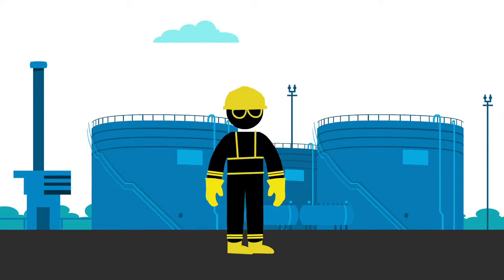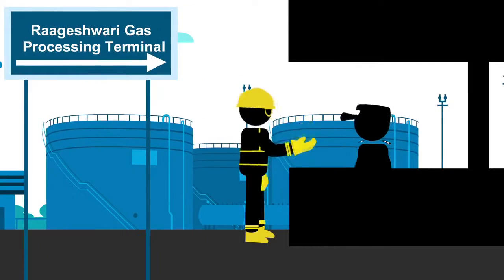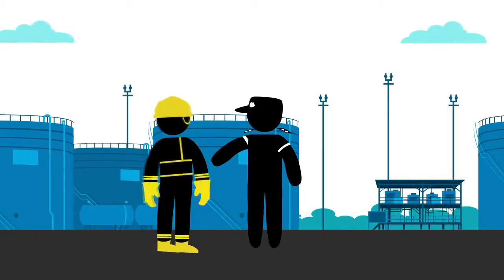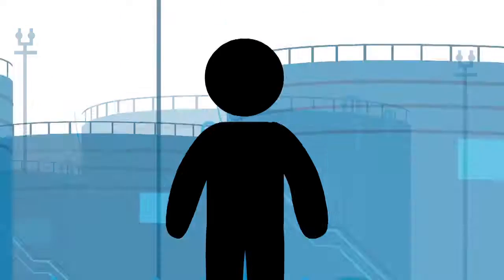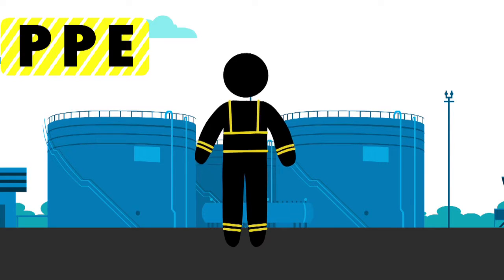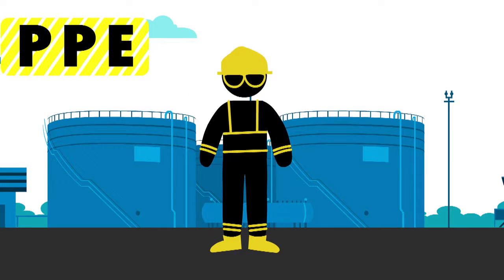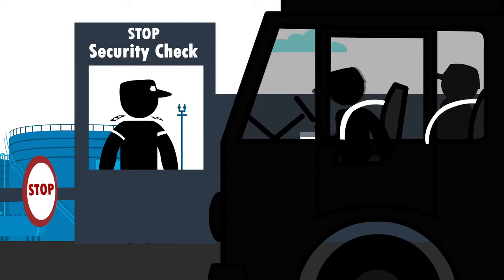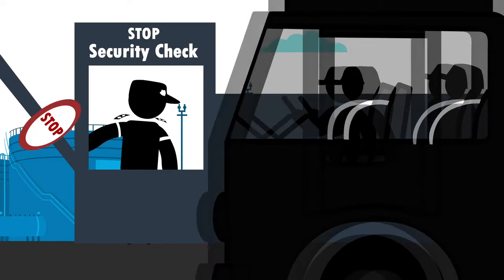Before entering the facility, please keep the following important points in mind. Before entering RGT, please register yourself with the site security team and complete the security formalities. Display your ID card conspicuously. As an employee or visitor to our facility, you must wear minimum PPEs like coverall, safety helmet, safety shoes and safety glasses. Only authorized vehicles are allowed to enter inside the facility after having passed all the safety checks and with approved spark arresters.